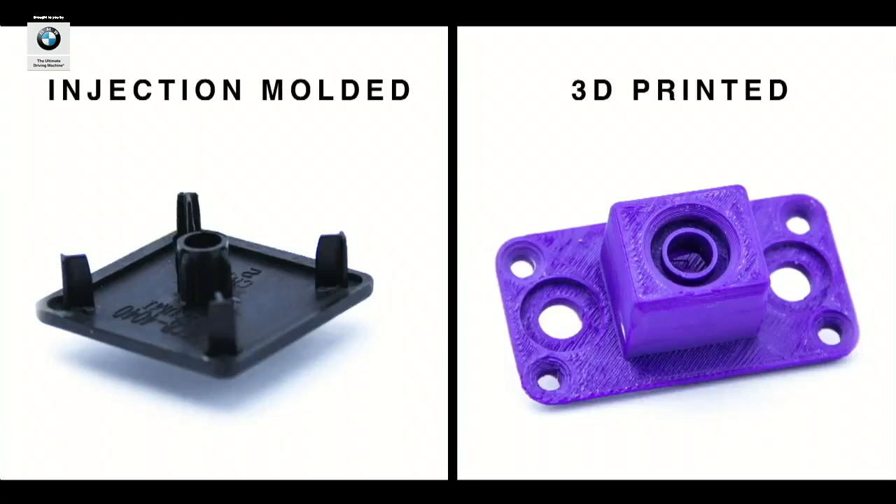What if hardware could be as iterative and adaptable, as agile, as software? The current methods for making production parts are injection molding, which is slow and time-consuming, and 3D printing, which is faster but ultimately makes weaker parts. New entrants Carbon and Desktop Metal are at the cutting edge of 3D printing, driving towards production quality. Collider is part of this continuum, but we're doing something different.